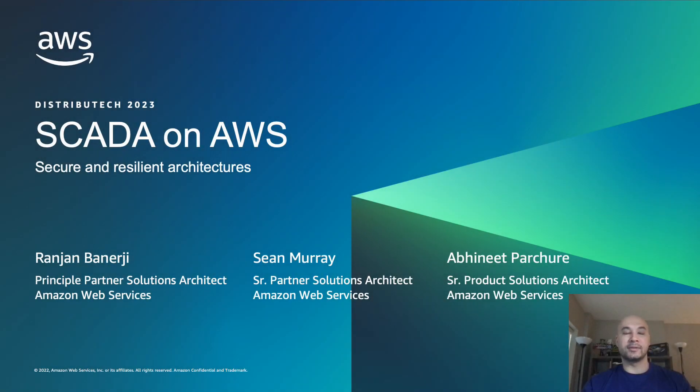Hello, thank you for joining me today as I discuss secure and resilient SCADA architectures built on top of AWS. My name is Sean Murray and I'm a senior partner solutions architect. Today I want to walk you through several architectures as we look at the journey of migrating SCADA to AWS, and how leveraging AWS's security-first approach and security services, along with our global and geographically redundant infrastructure, can allow you to build these secure and resilient systems.